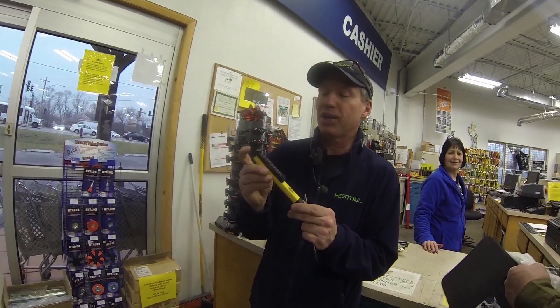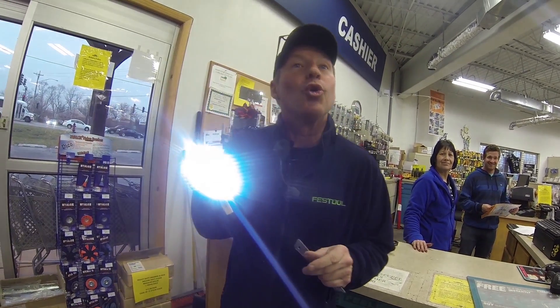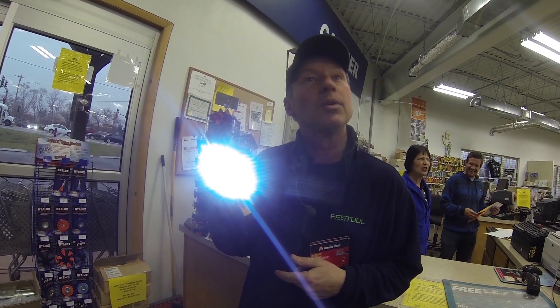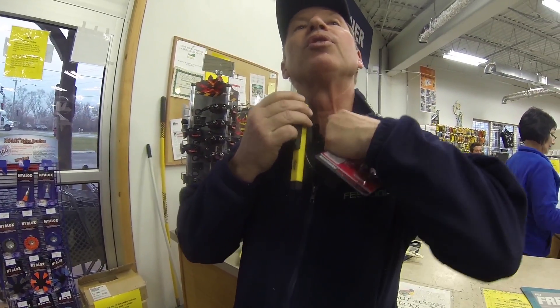This is the number one item, it's called the Larry Light. Any idea who invented this light? Larry! How'd you guess? Oh, a wise guy, eh!